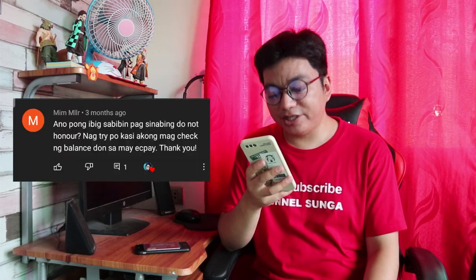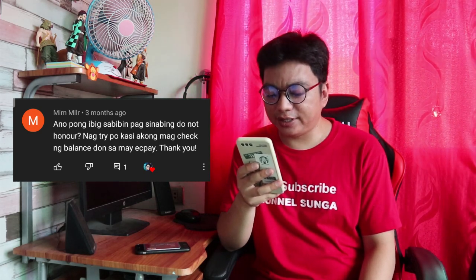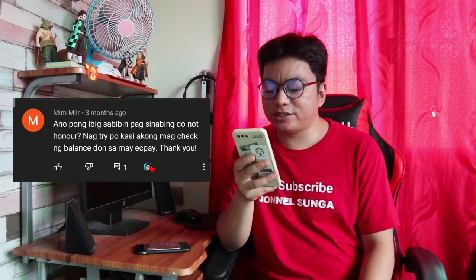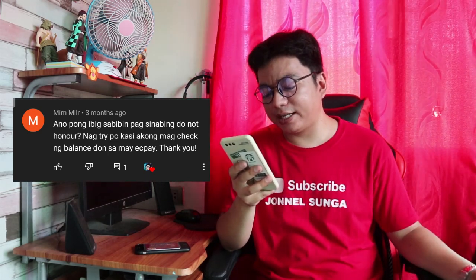Galing kay Mim Miller. Tanong niya: ano pong ibig sabihin pag sinabing 'do not honor'? Nag-try siyang mag-check ng balance dun sa EasyPay. It's either hindi po accredited ng CBS yung EasyPay as their billing partner, o hindi pa po kayo naka-enroll sa China Bank online. Mag-enroll muna kayo sa China Bank online para makapag-check ng balance using EasyPay.